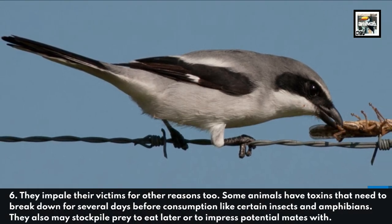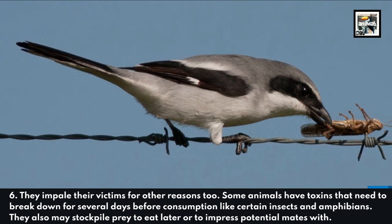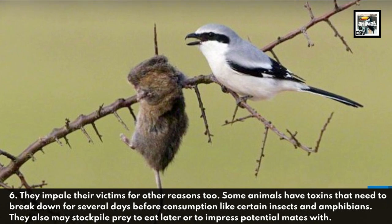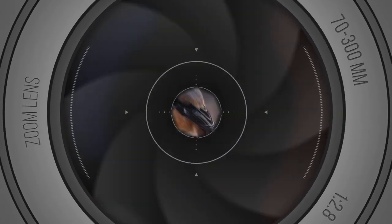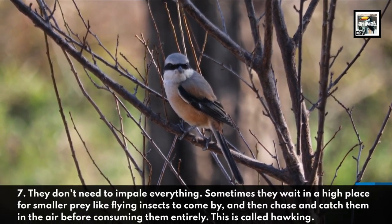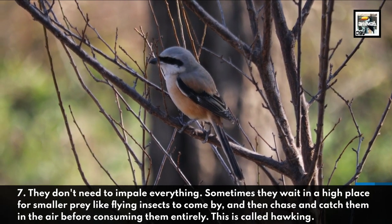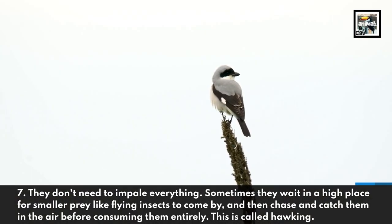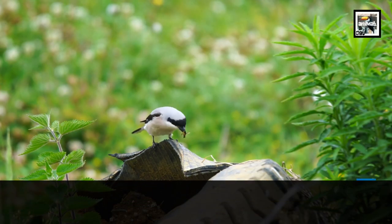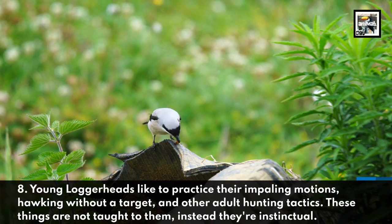Some animals have toxins that need to break down for several days before consumption, like certain insects and amphibians. They also may stockpile prey to eat later or to impress potential mates. Fact seven: they don't need to impale everything — sometimes they wait in a high place for smaller prey like flying insects to come by, then chase and catch them in the air before consuming them entirely. This is called hawking. Fact eight: young loggerheads like to practice their impaling motions and hawking without a target — these behaviors are not taught to them; instead, they're instinctual.